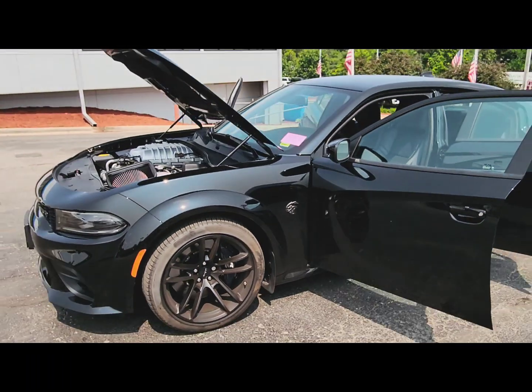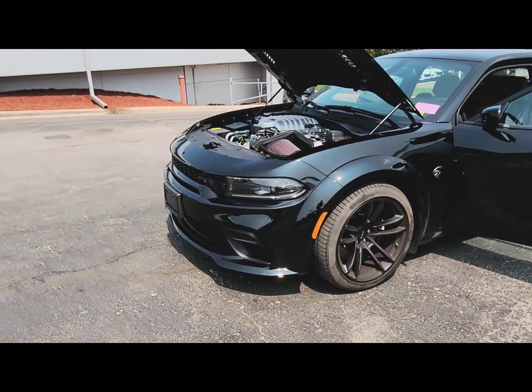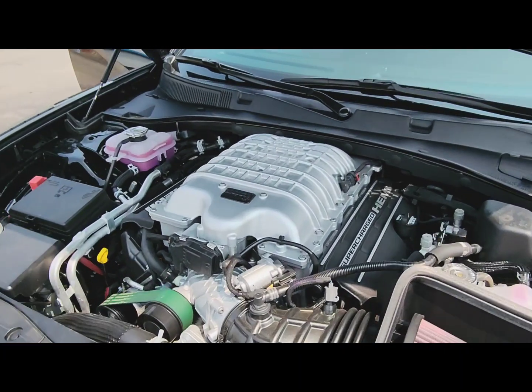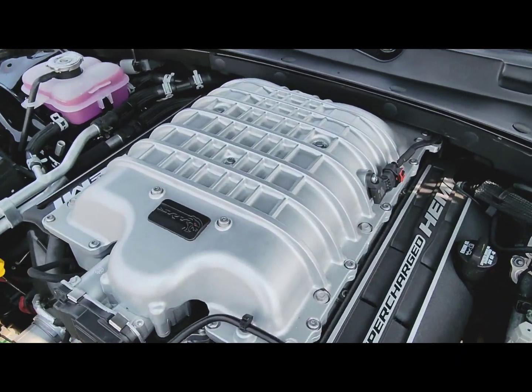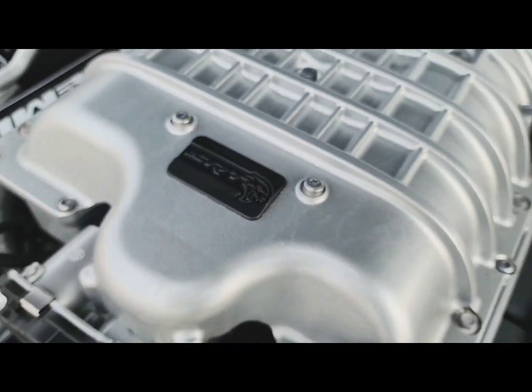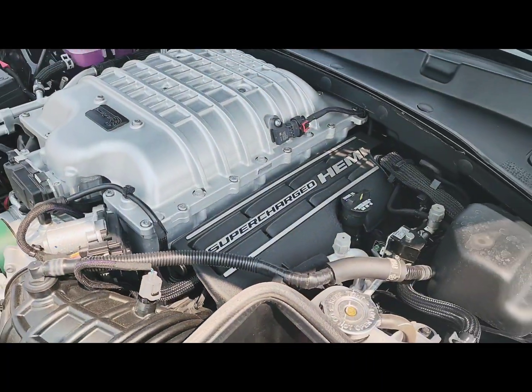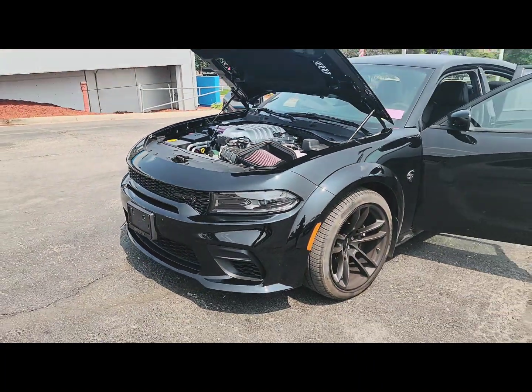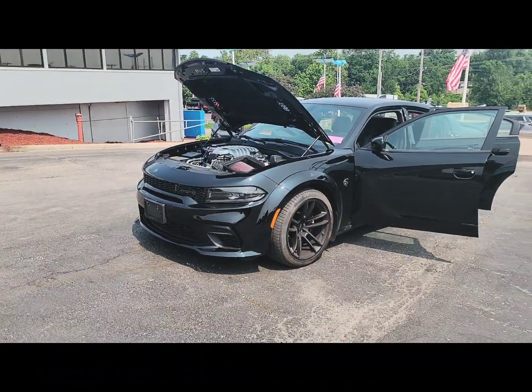I love that Hellcat Red Eye badging on there as well. There's that big bad supercharger up front — that's where all the power comes from on this engine. HEMI, if you guys didn't know, stands for the hemispherical construction of the combustion chamber on these things. This is a supercharger setup, so it's forcing air into that engine to give you that power down the road. Thanks for watching.